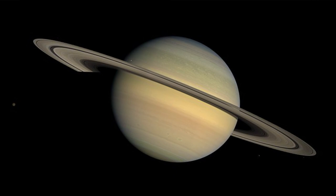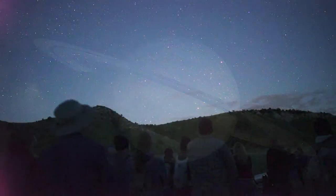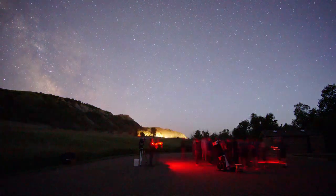Saturn is one of the absolute coolest things to see through a telescope ever. So we're going to head over to the telescopes.